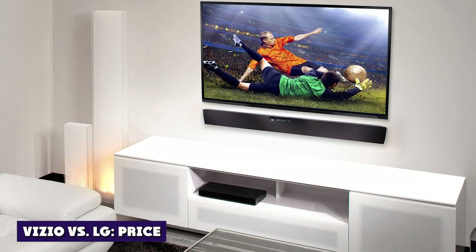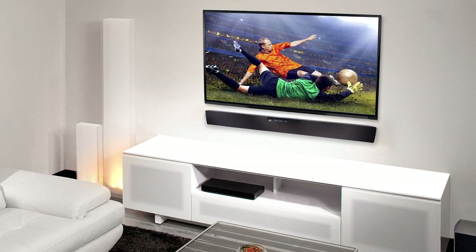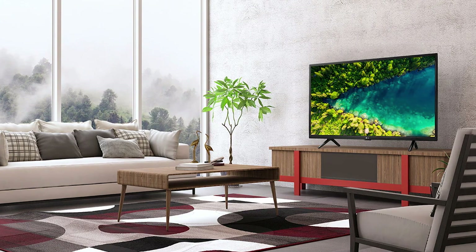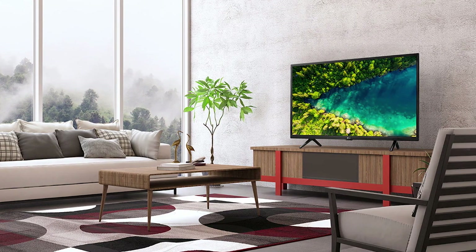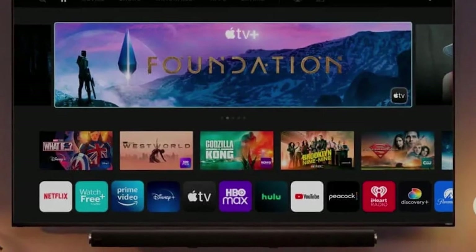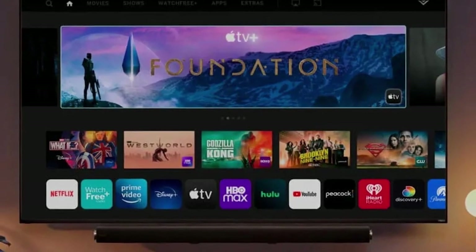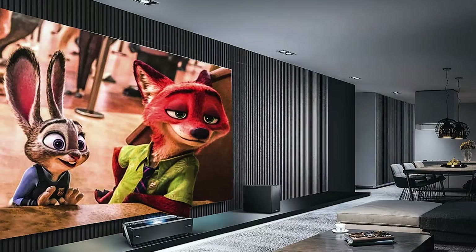Vizio vs LG Price. One of the first things one needs to take into account when buying a new television set is its cost. While HD televisions, even ones that have 4K with HDR and Smart TV functionality, have been getting cheaper, there are still brands that will be noticeably less expensive than others. When it comes to Vizio vs LG, this price difference compared to features received isn't always very obvious.